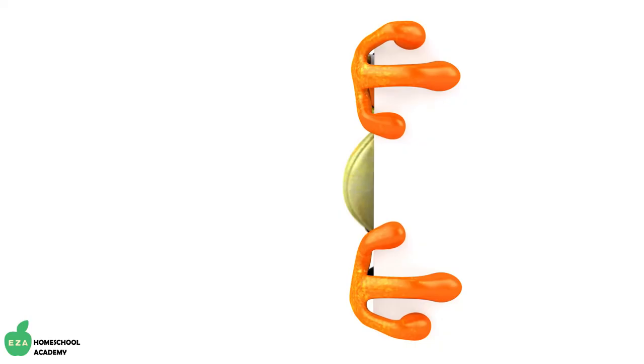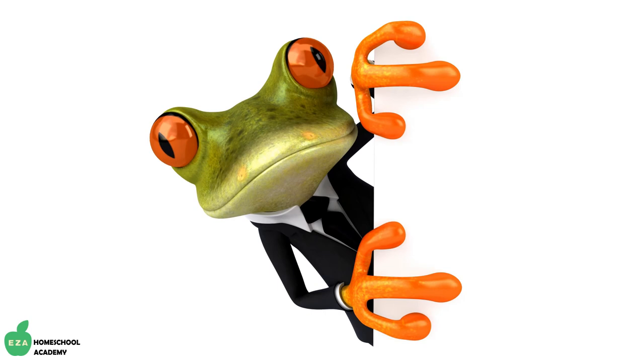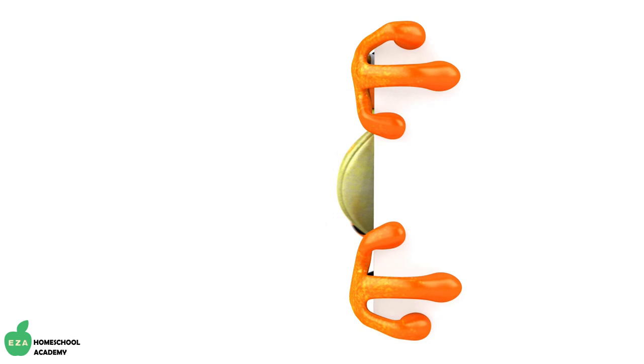Hey, why are frogs rarely angry? Because they eat everything that bugs them.